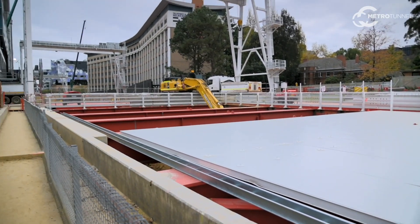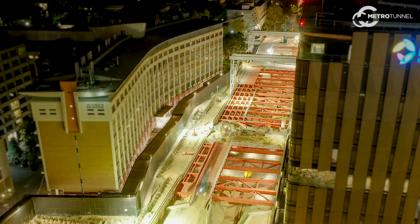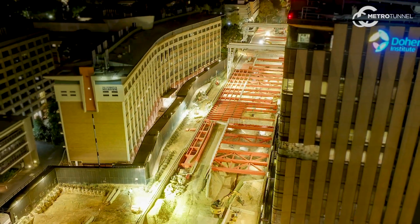Excavation at Parkville will take about eight months. We're about 25% of the way through excavation and expect to finish by Christmas this year. Caverns at Parkville.